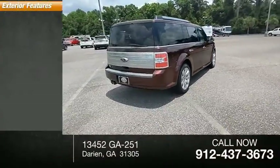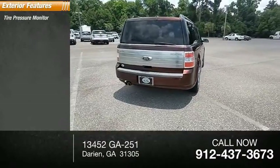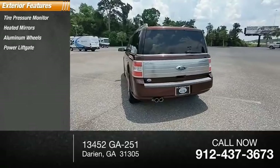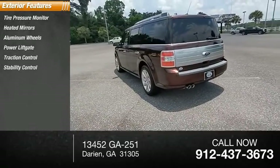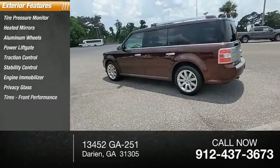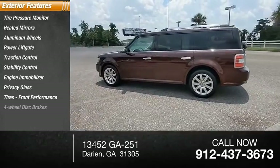Here are some of this vehicle's great options: tire pressure monitor, heated mirrors, aluminum wheels, power lift gate, traction control, stability control, engine immobilizer, privacy glass, front performance tires, and four-wheel disc brakes.